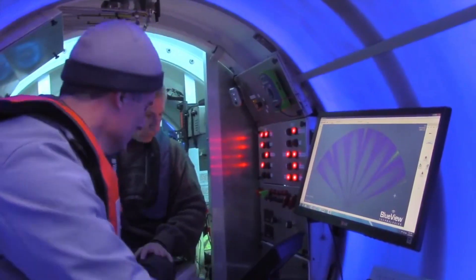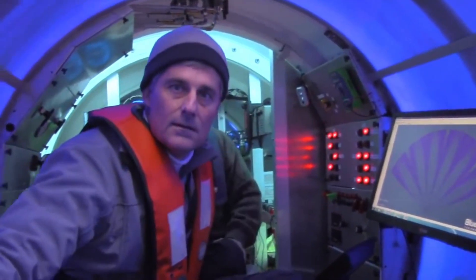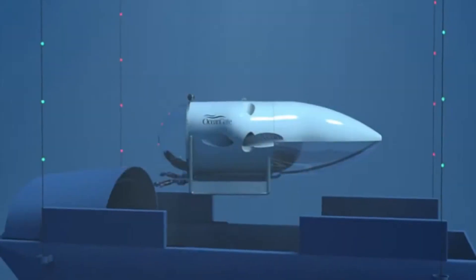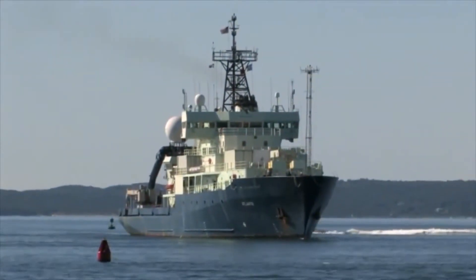Nobody knows if the OceanGate company will continue to offer its trips to see the Titanic shipwreck. The authorities must conclude their investigations to determine what went wrong with the submarine and if this had to do with a defect in the materials or a failure in safety. Meanwhile,